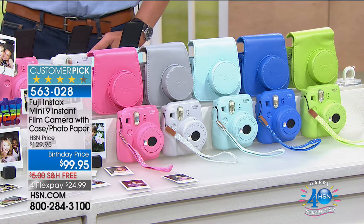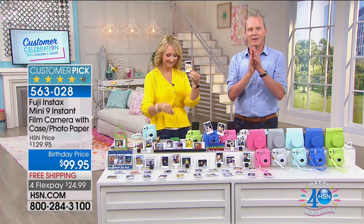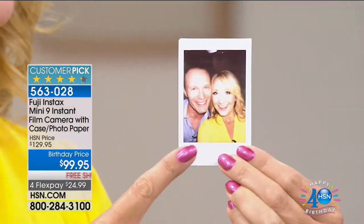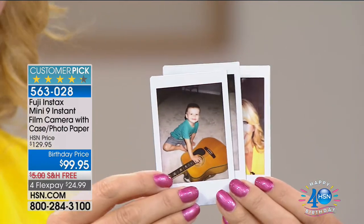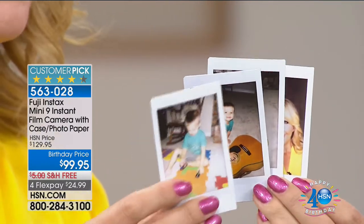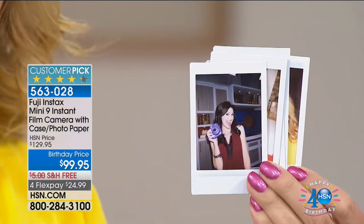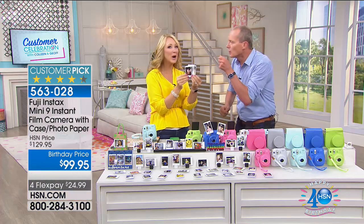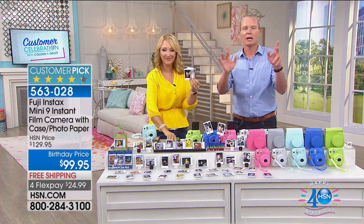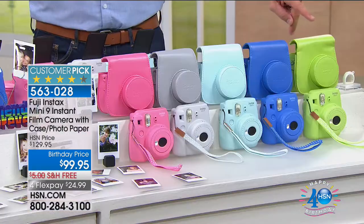You can imagine how much time and effort goes into this. We've put together brand new colors — this is an upgraded model. It's called the Fuji Instax Mini 9 Instant Film Camera with the case. Great colors and quality. We're talking 60 to 90 seconds and you're going to have a photo in hand — tangible, ready to go. Brand new colors — comes with a case, custom case, two rolls of film, everything you need.